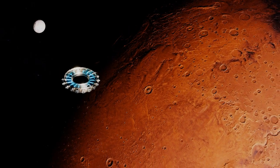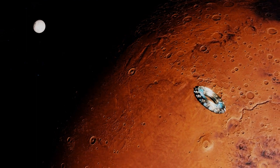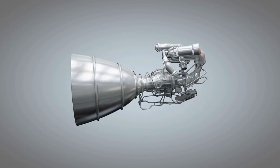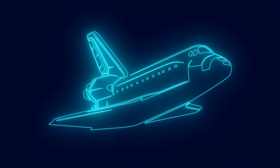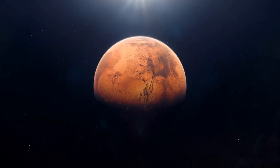Now let's talk about the potential of MPD thrusters for interplanetary travel. Currently it requires several months of travel from Earth to Mars using chemical rockets, which are the primary propulsion system used for spacecraft today. However, with MPD thrusters it may be possible to reduce the travel time to just 39 days.